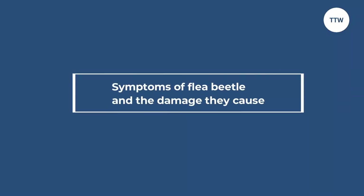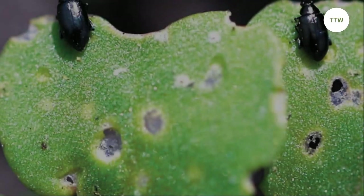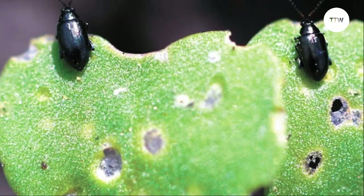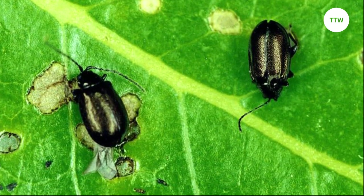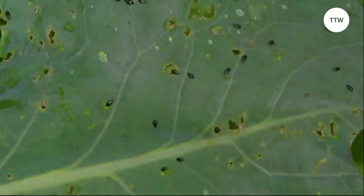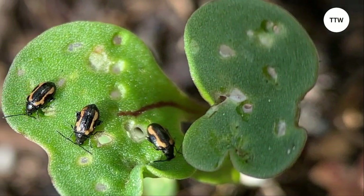Symptoms of flea beetle and the damage they cause. The symptoms of flea beetle damage are easy to spot. Young seedlings will have holes in their leaves, giving them a shotgun effect. As the plant grows, the holes will enlarge and can cause wilting and death. In severe infestations, flea beetles can defoliate entire plants, leaving them unable to produce fruit or flowers.